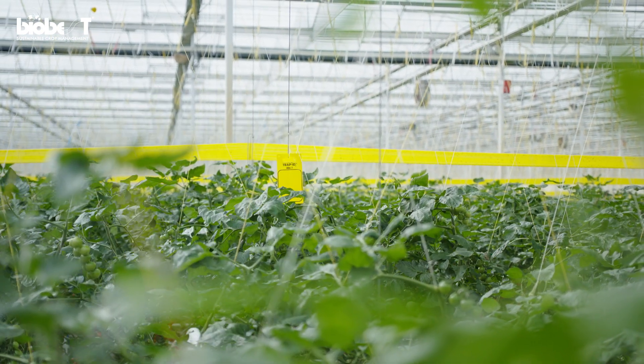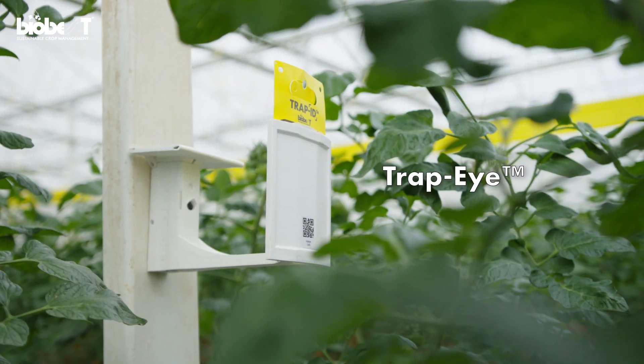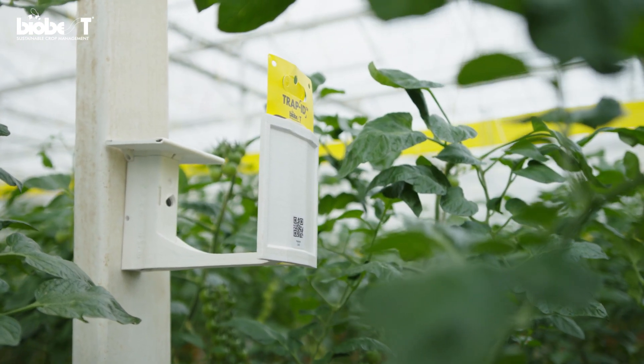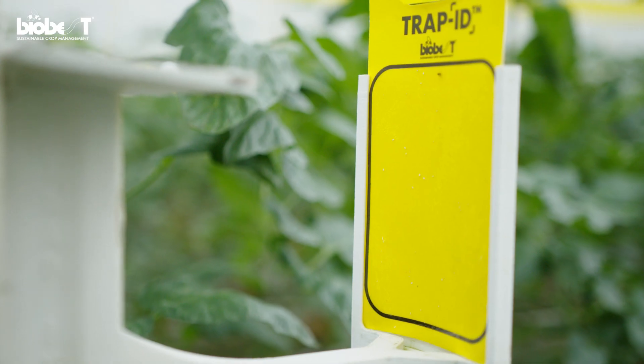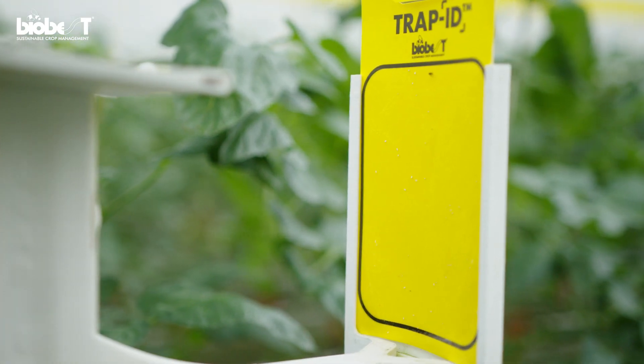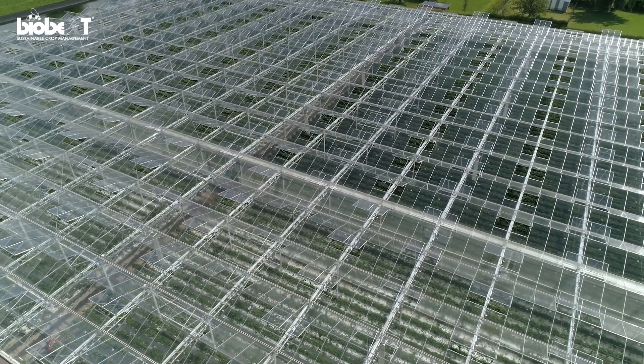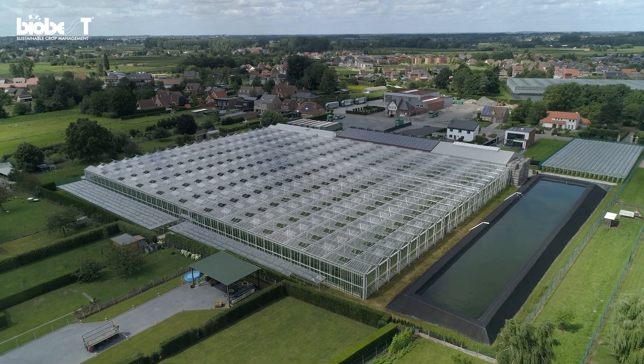For those who want to fully automate this process, Biobest offers TrapEye, a fully automatic sticky trap monitoring service. The device takes pictures at set intervals. Several TrapEyes, in combination with a special algorithm, give you more complete and accurate data about the situation in your greenhouse.